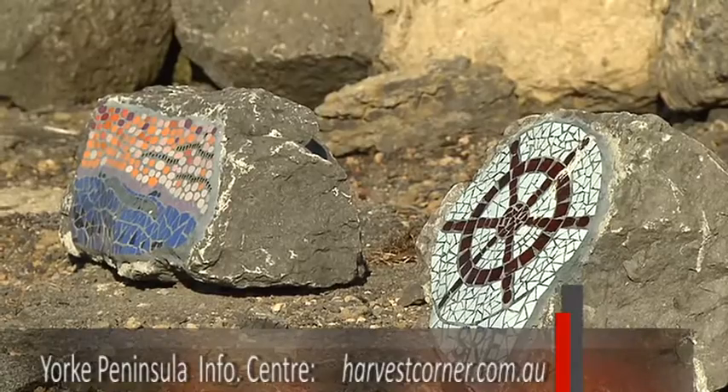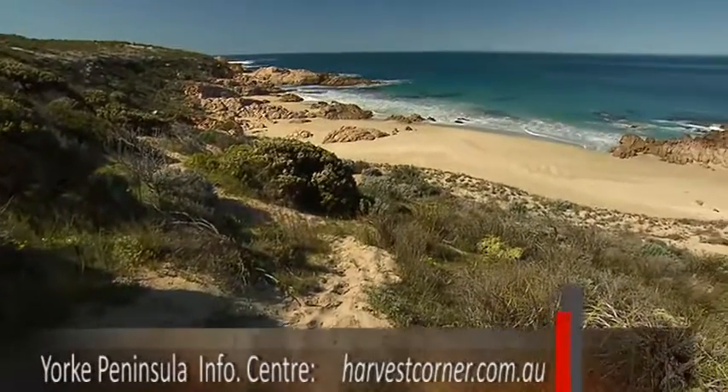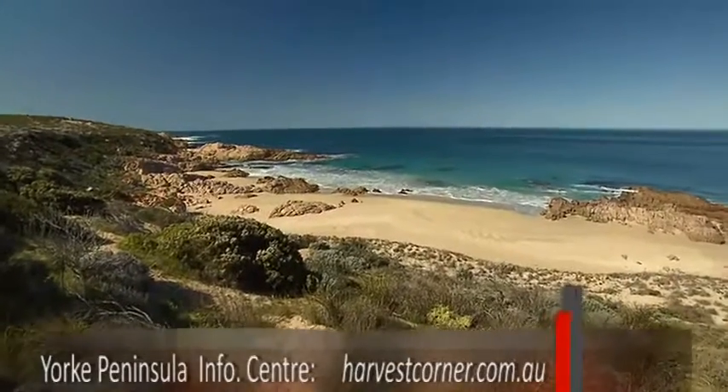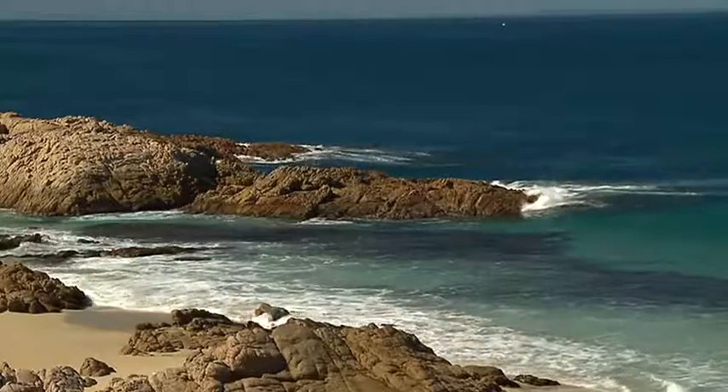Much like the Heysen Trail, it's a challenge to be undertaken in stages. With sections open now, you might like to think about dusting off the treadley or your walking shoes these holidays and be among the first to walk the Yorke.